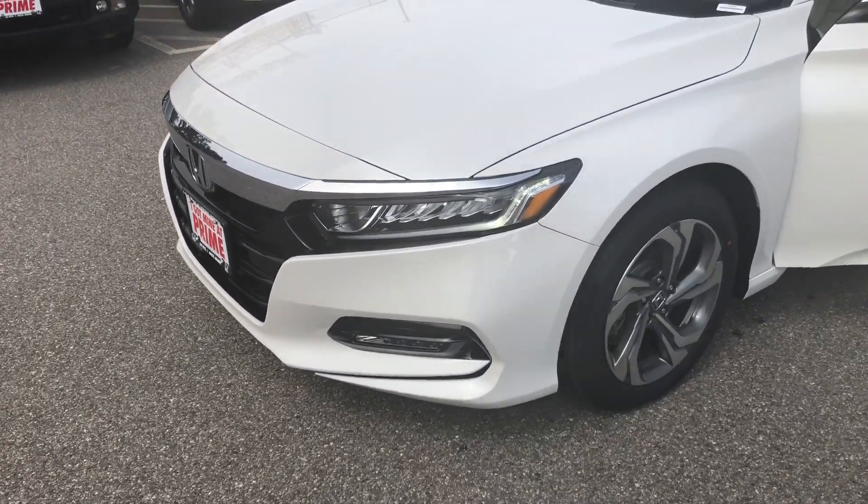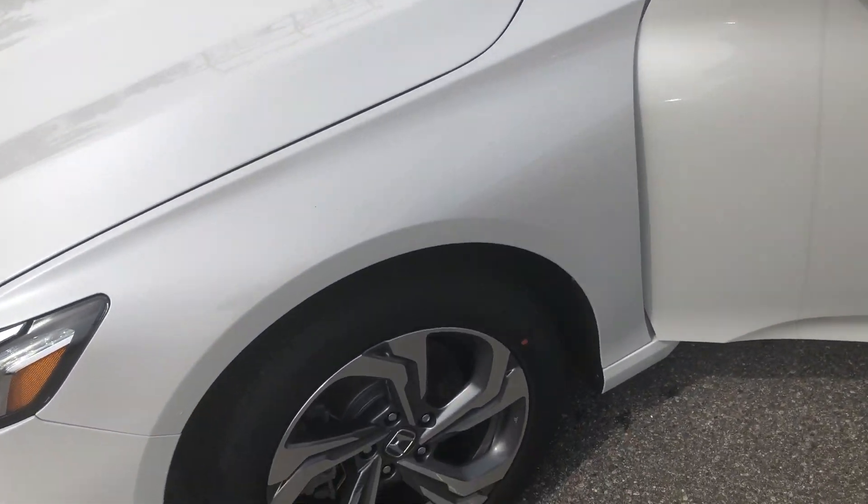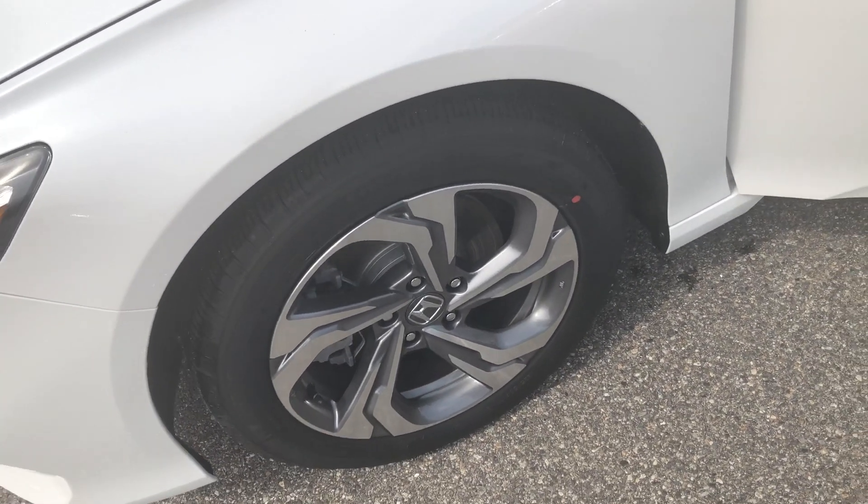It's got the LED fog lights, LED headlights, LED low beams. All your Honda Sensing standard. Comes standard with a 17-inch alloy wheel.